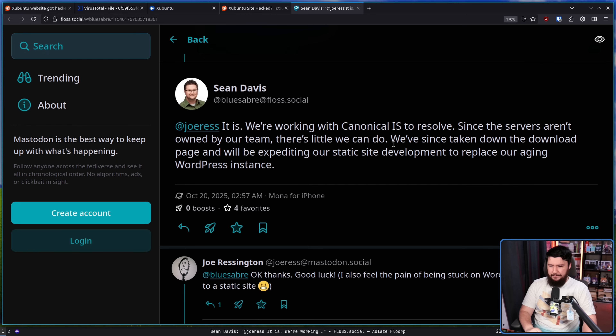We've since taken down the download page and will be expediting our static site development to replace our aging WordPress instance. I've heard — and I don't know if this is the case — but apparently they were using a version of WordPress from 2022. And if that is correct, that would kind of explain how somebody worked out how to break into the site.